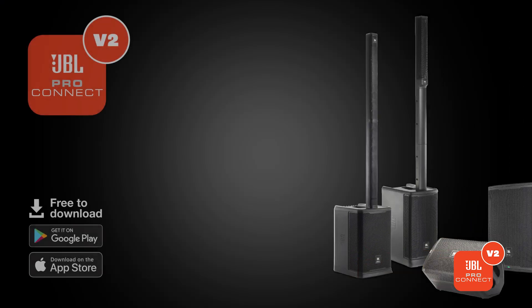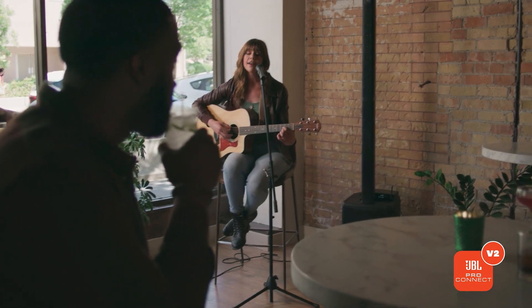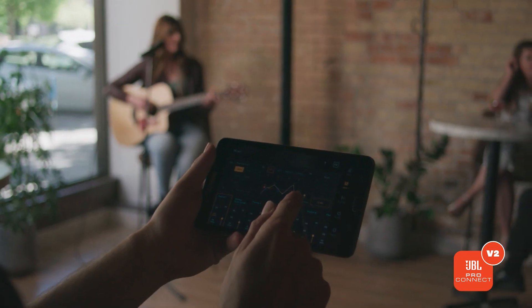ProConnect is a Bluetooth low energy app control ecosystem. It currently controls 13 unique speakers across five product lines, and that's really what's a game changer about it. The fact that all of our portable PA speakers made since 2021 can now work in that one ecosystem is very powerful. The ability to maintain speakers over time and add or improve new features really does make the ProConnect app a game-changer.